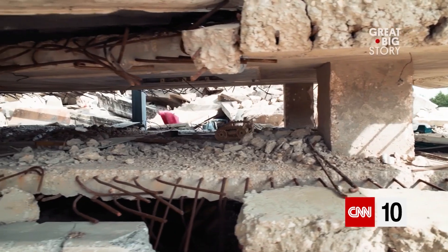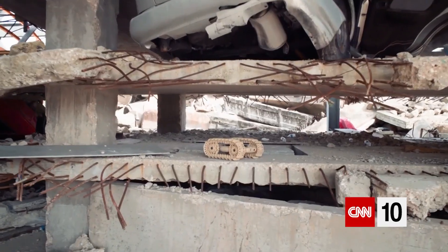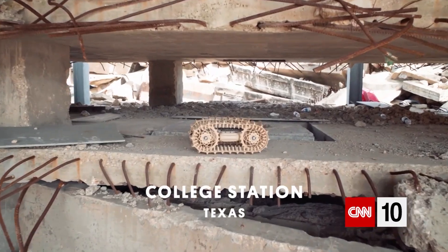The most important thing to know — if you only know one thing — is that disaster robots make the disaster go away faster.